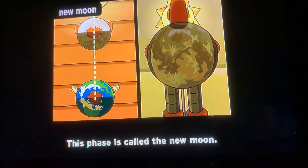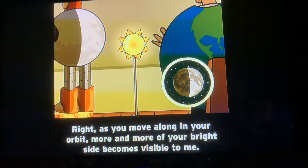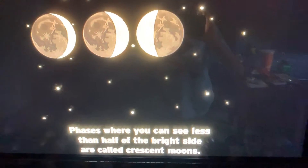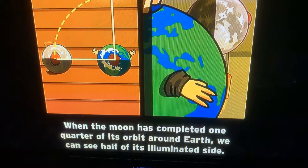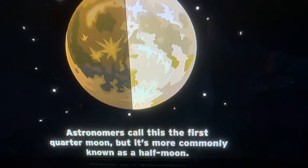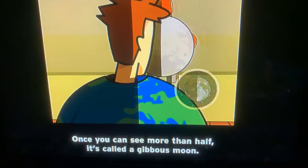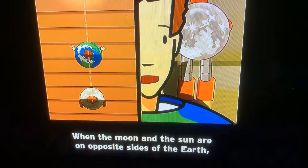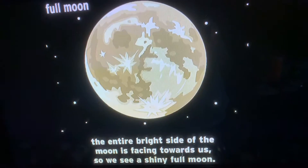This phase is called the new moon. As the moon moves along its orbit, more and more of the bright side becomes visible. In other words, the moon is waxing. Phases where you can see less than half of the bright side are called crescent moons. When the moon has completed one quarter of its orbit around Earth, we can see half of its illuminated side — astronomers call this the first quarter moon, but it's more commonly known as a half moon. Once you can see more than half, it's called a gibbous moon. When the moon and sun are on opposite sides of the Earth, the entire bright side of the moon is facing towards us, so we can see a shining full moon.